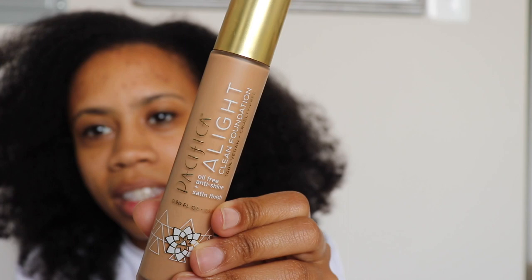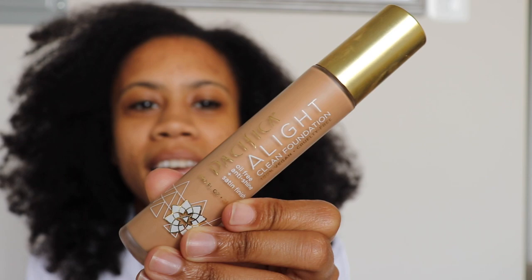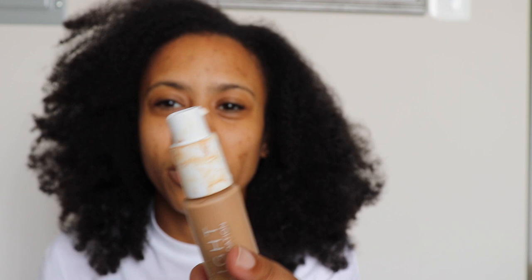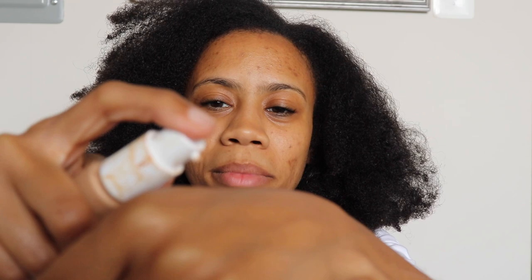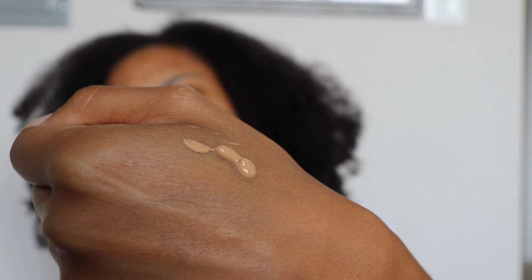It's such a cute little bottle — mine's really dirty but it comes with this cute little pump top, which makes it easy to control. I can't do squeeze tubes because I squeeze way too much. I take it on my finger or hand — just a little bit — and it looks like that on my skin. It's a perfect shade of brown for me.